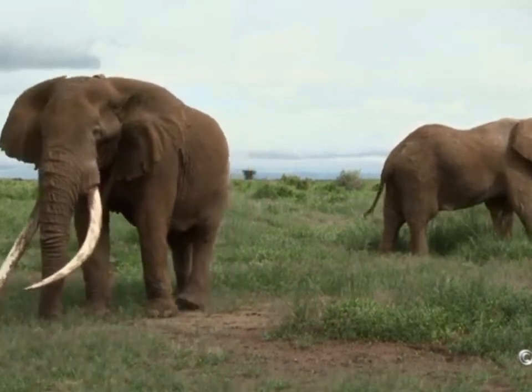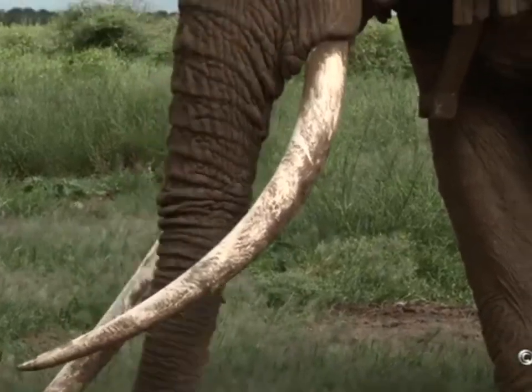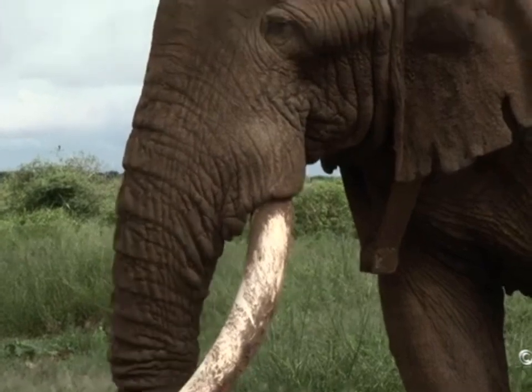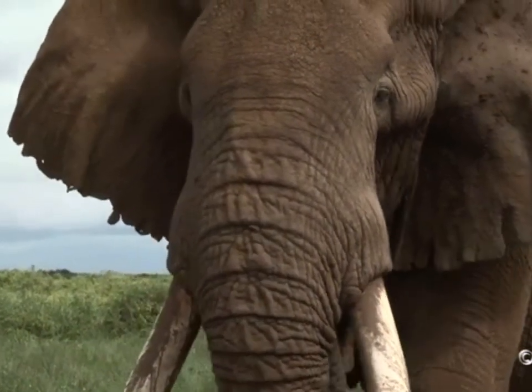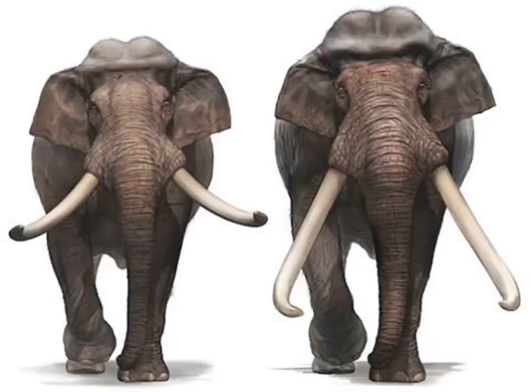African elephants have the longest and heaviest tusks among Asian and African elephants. The world's longest pair is currently derived from Sierra Leone, an African country, and is housed in the Broad Park Museum in New York, USA. The average tusk growth of an African male elephant is 11 cm per year, and that of the female is 8.5 cm.